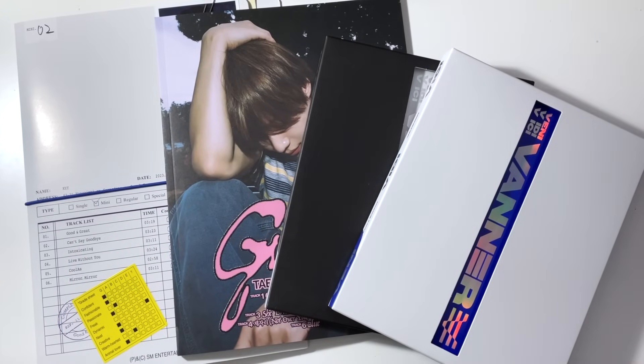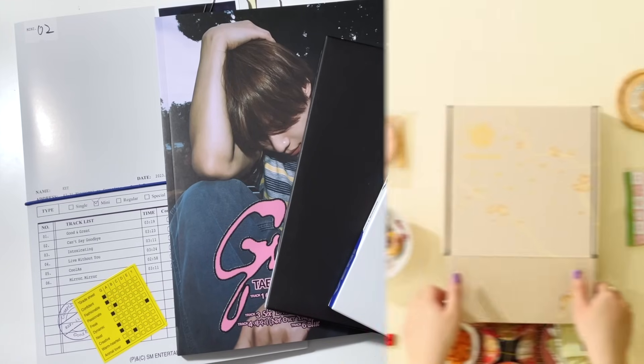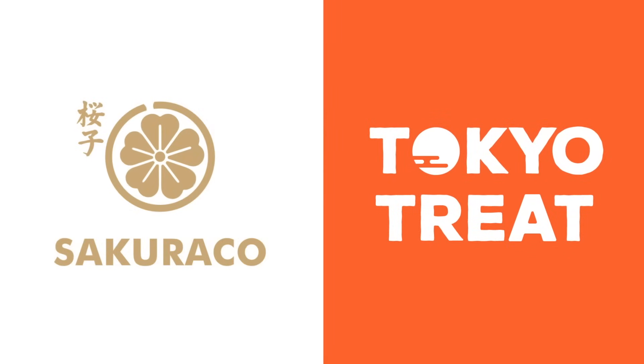Hello and welcome to what will be the start of a brand new collective haul. This is basically where I compile all of the things that I get throughout the month, whether they've been featured in another video of mine or not. But first, thank you to Tokyo Treat and Sakura Co. for sponsoring today's video.